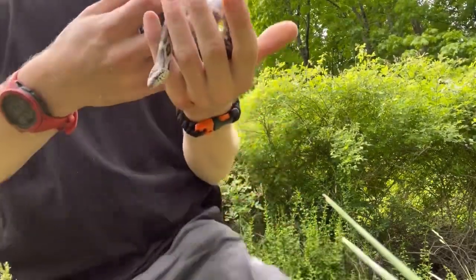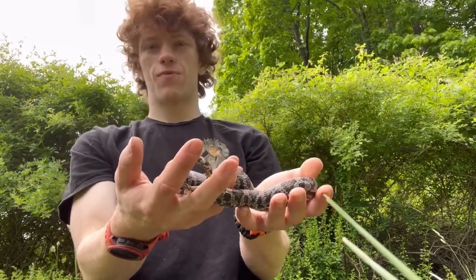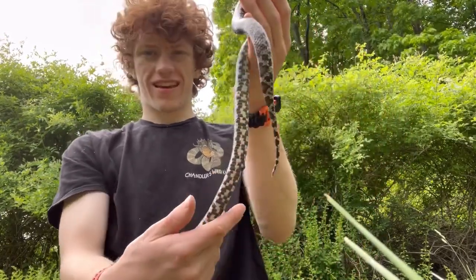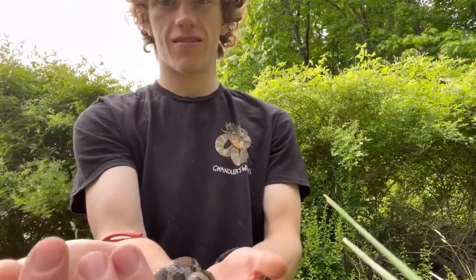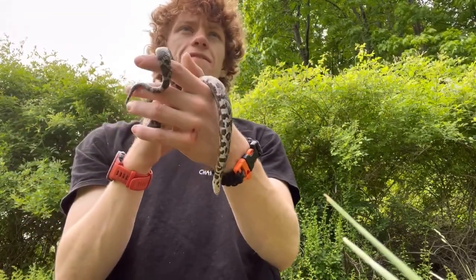This here is an eastern milk snake — a gorgeous snake. I have actually not found one of these this year because they are quite rare. I flipped this guy under a piece of carpet. I absolutely love milk snakes. This one's a darker individual, more of a chocolate milk snake as some people might call them, because this guy's more brown.